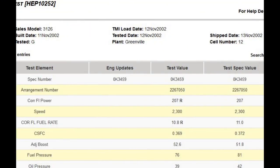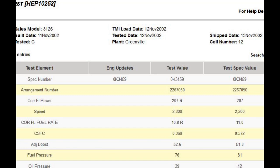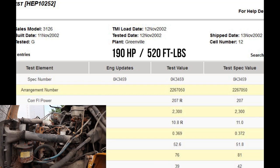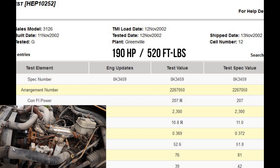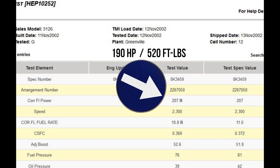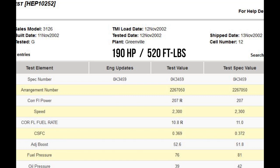This is some dyno information I was able to pull on the engine when it was new. The HEP, which is the newer engine, was 190 horsepower, 520 torque, and it was built in November of 2002 at the Greenville plant at Caterpillar. On the dyno it pulled 207 — that's because a lot of times the advertised horsepower rating and the actual horsepower it'll produce are slightly different, though sometimes they're not.